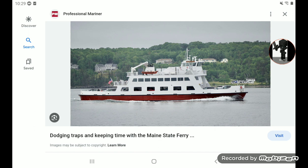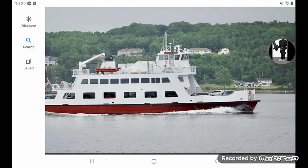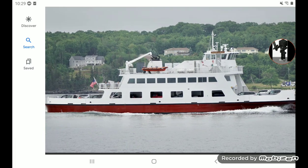This right here is the Captain Richard G. Spear boat. Here it is right here, as you guys can see. This is what it looks like.